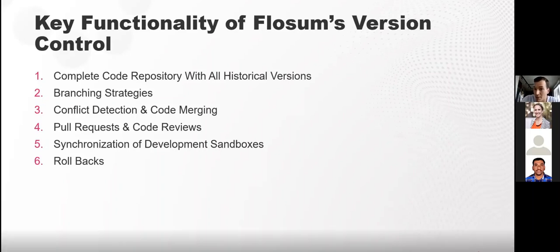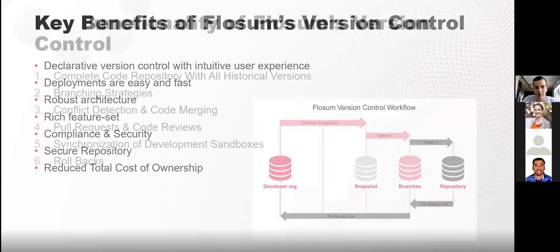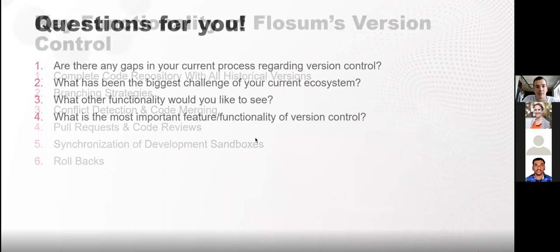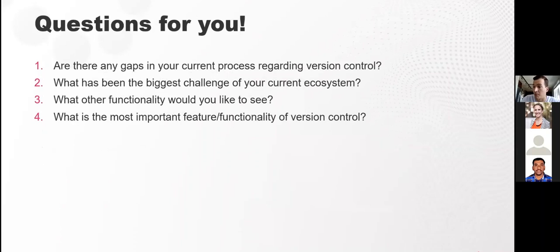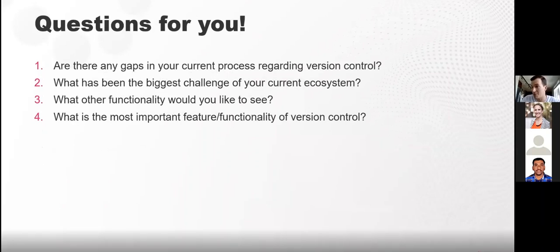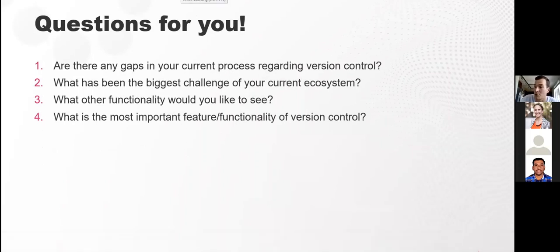When learning to revert changes in a Git repository, there was definitely a learning curve with trial and error and a few mistakes along the way. This last slide opens the session up for feedback — how your current process is working, any gaps you're experiencing, and any feedback that can be used to tailor the next actual Flossum video demo to what was discussed in this session.